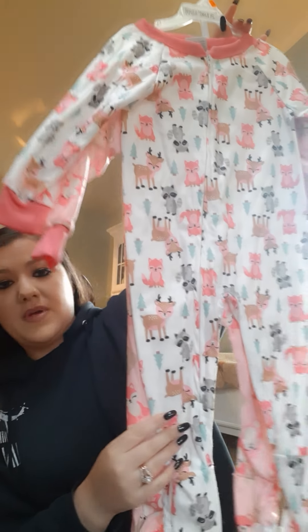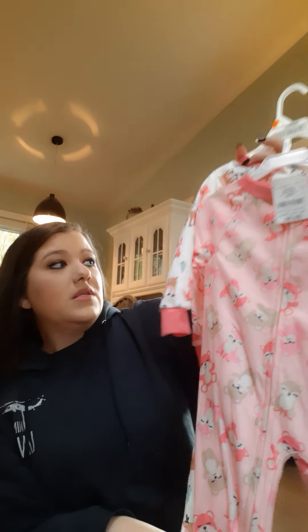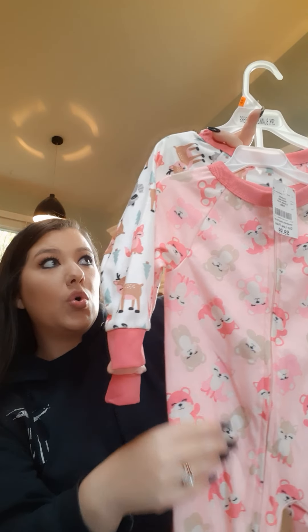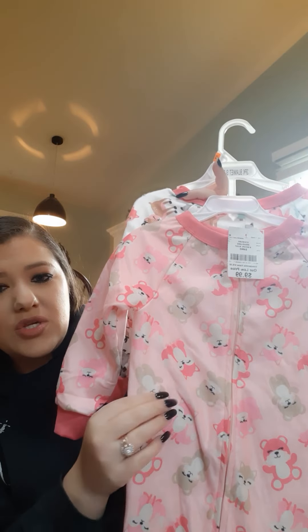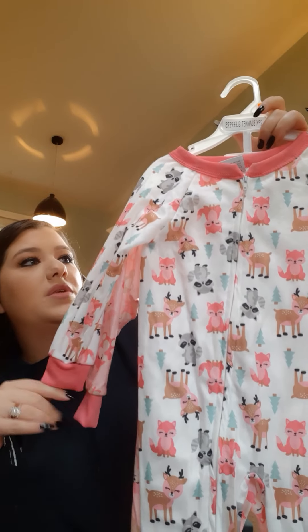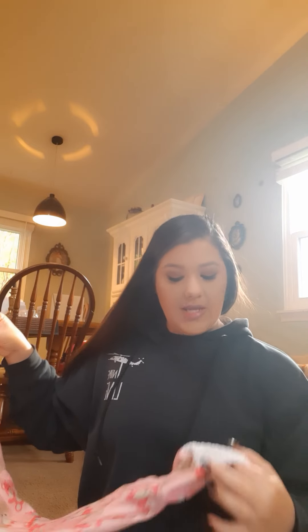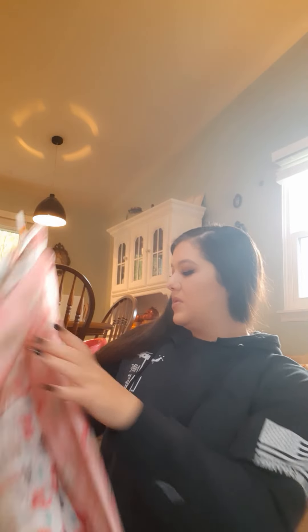Here are the footsie pajamas — it was a two-pack that came together. They're the same type of soft material as the other ones — so soft and cozy; I feel like she's just going to be nice and warm. These have cute little animals on them, one white and one pink. It's a full zip, so changing her in the middle of the night is not going to be super difficult. And the footsies have little treads on the bottom so when she's walking around she won't slip.